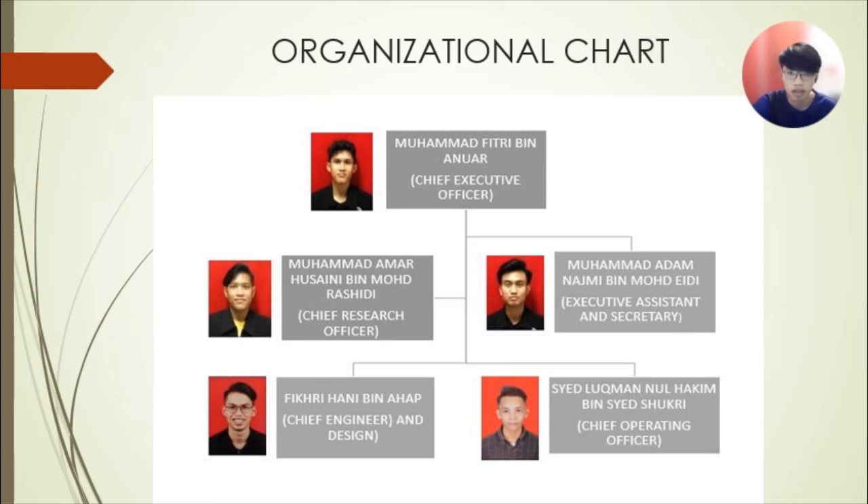This is our organization chart. Our Chief Executive Officer is Muhammad Fitri bin Anwar. Our Executive Assistant and Secretary is Muhammad Adam Najmi bin Adi Hasni. Our Chief Research Officer is Muhammad Ahmad Rashidi, and I serve as Chief Engineer and Design. Lastly, Saik Luqman Nul Hakim bin Syed Kusyairi is our Chief Operating Officer.